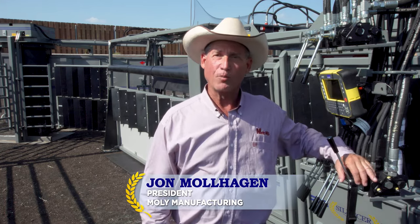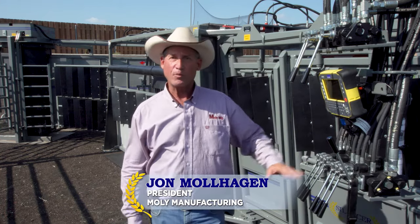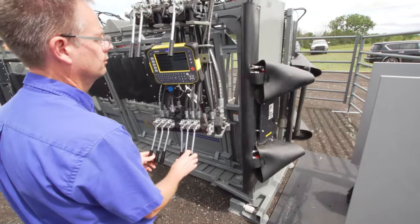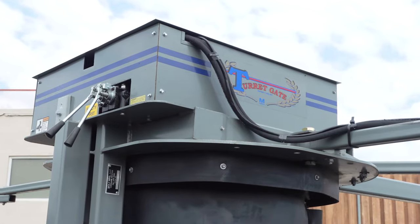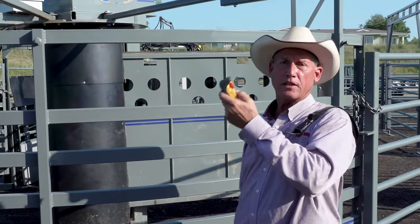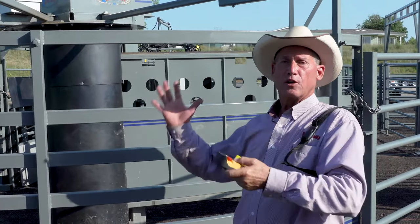Hi, I'm John Mulhagen with MOLLE Manufacturing. If you're not familiar with MOLLE, MOLLE is the company that builds silencer hydraulic squeeze chutes. What we're showing you today is the turret gate. The turret gate is a hydraulically remote-controlled swing gate.